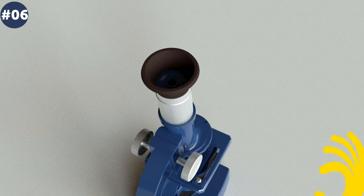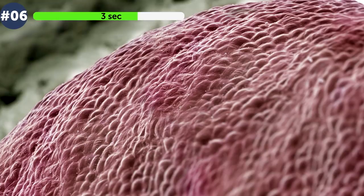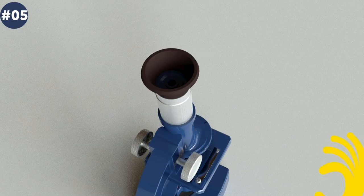Number 6. What kind of extraterrestrial landscape is that, or maybe it's a ball of wool up close? You are looking at a red grape — yes, that very grape that was first imported to America from Spain more than 300 years ago. Did you know that more than 8,000 types of grape exist?